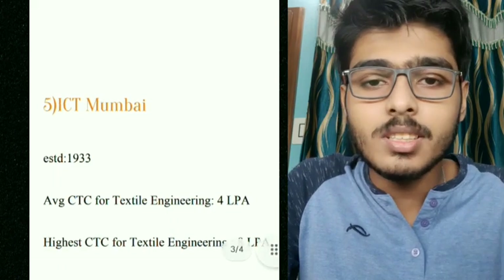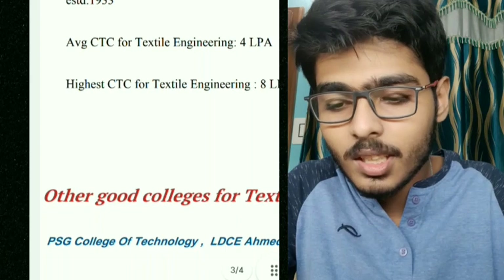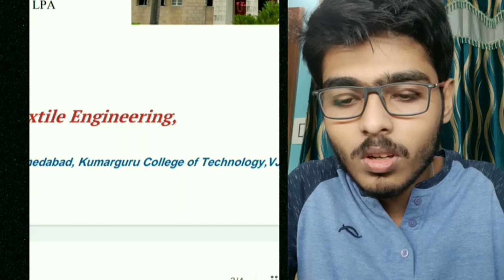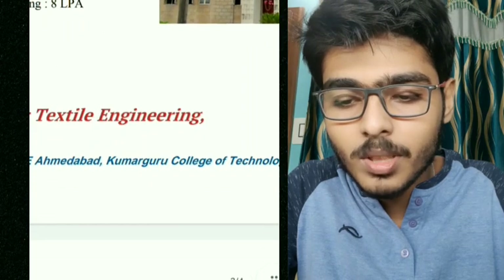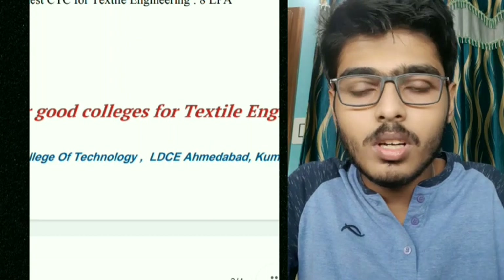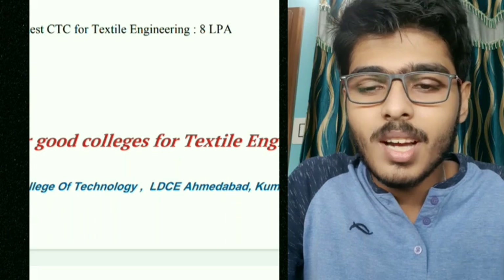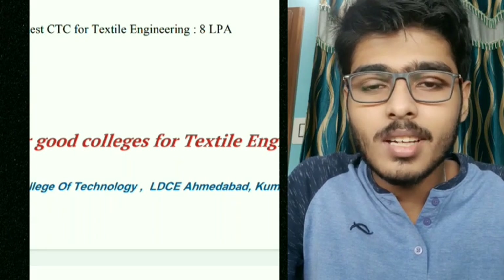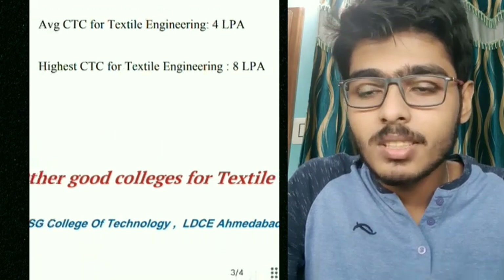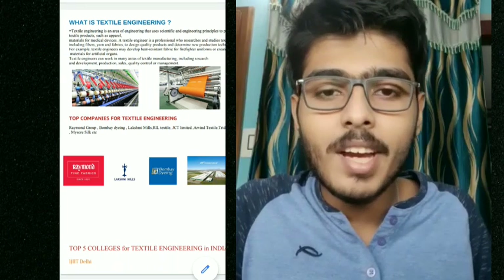Other good colleges for textile engineering include PSG College of Technology, LDC Ahmedabad, Kumaraguru College of Technology, and VJTI Mumbai. Except PSG College of Technology, all are government colleges. There are some textile engineering colleges in West Bengal as well, but they may not match the level of the colleges listed here.